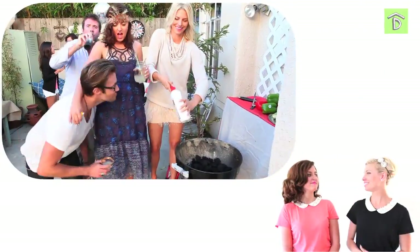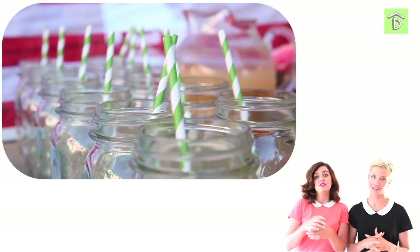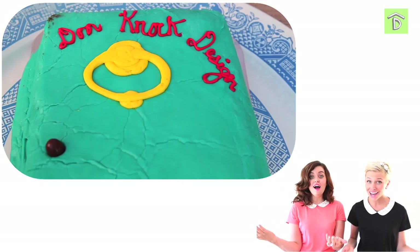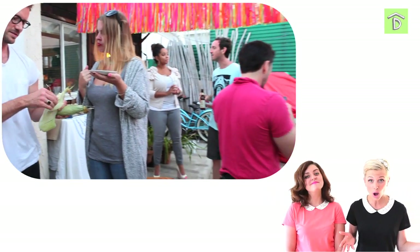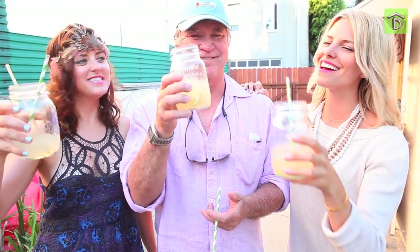We had a really fun time at our party — it was so cute! The disco ball, the bubbles, the jars with cute straws, and our Door Knock Design cake were amazing. It was a really good way to end the season, and I think that's going to be our tradition — a party at the end every time. We had some really great friends and family show up; my stepdad even showed up from the East Coast. Cheers to all the fabulous fabulosos wherever they are!